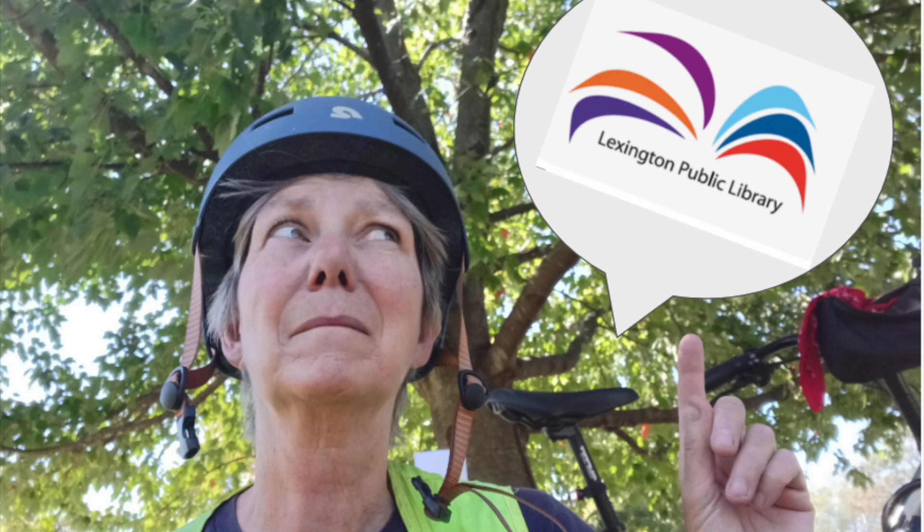This video is part of my Bike Commuting in Lexington series. Today I'm going to go from my neighborhood, which is the Picadome neighborhood, down to the Public Library — Central Library — downtown Lexington. Come join me.